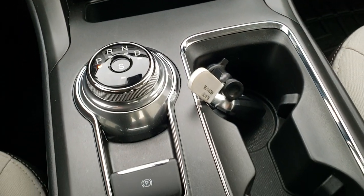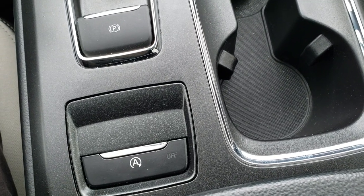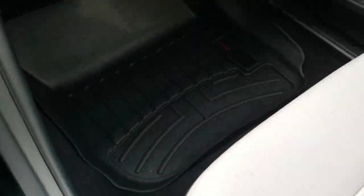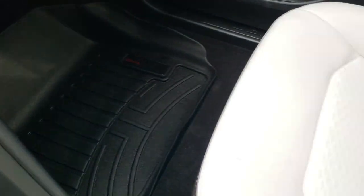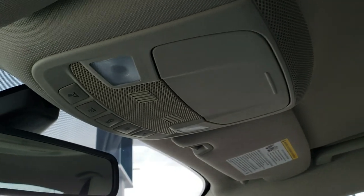It has the automatic transmission, and you have the start-stop capabilities button right there — you can turn that on and off. The passenger side WeatherTech floor mat and seat are in excellent condition. I don't think this car has ever been smoked in — it smells very clean. The headliner is in excellent condition, and you do get map lights up there.